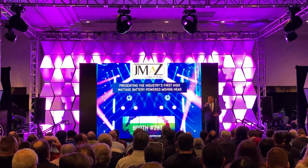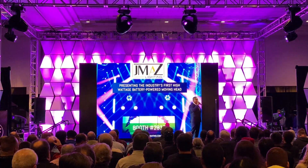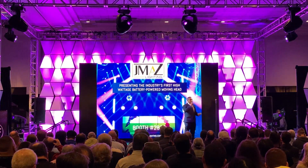My colleagues and I — Jason, Edgar, Mike, and Will — we're here representing JMass Lighting. We come out of City of Industry, California. We design, engineer, and produce all of our prototypes in-house. And what we're here to show you is very simple.